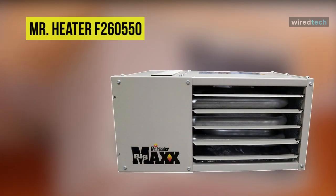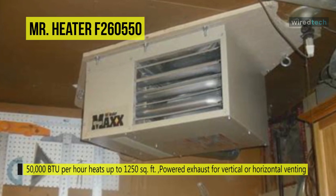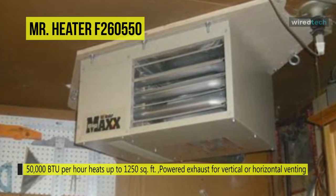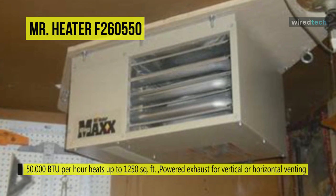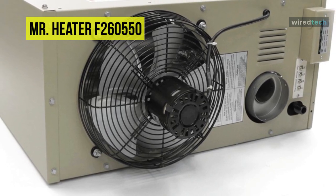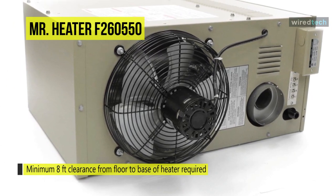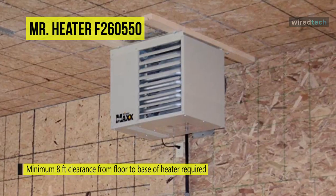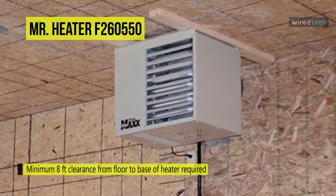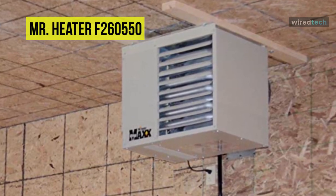Our list begins with the Mr. Heater F260550. This Big Max heater from Mr. Heater combines all the best aspects of natural gas-powered garage heaters. It can produce 50,000 BTUs, equal to 14,700 watts, and with this BTU you can easily heat all middle-sized and most big garages. It comes with the option of being vented both vertically and horizontally. Compared to three or four-car electric garage heaters which cost $1,000, it's incredibly affordable, and you will only have minimum running costs with natural gas as fuel. Overall, the Mr. Heater F260550 is one powerful and very fuel-efficient heater for the garage.